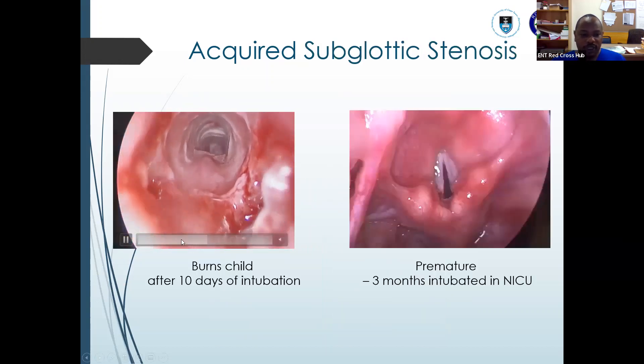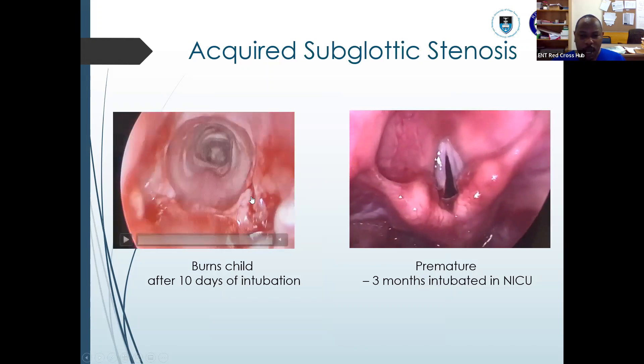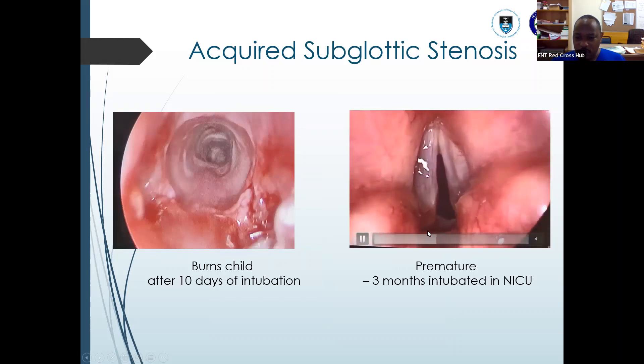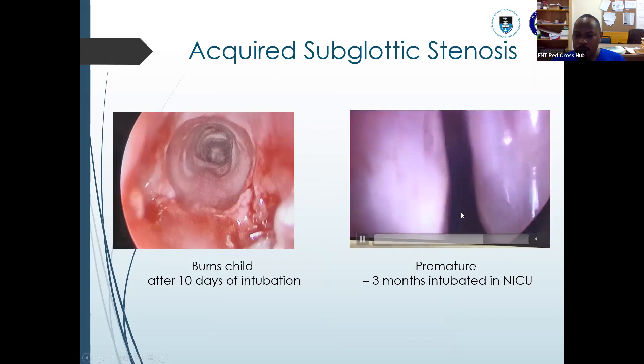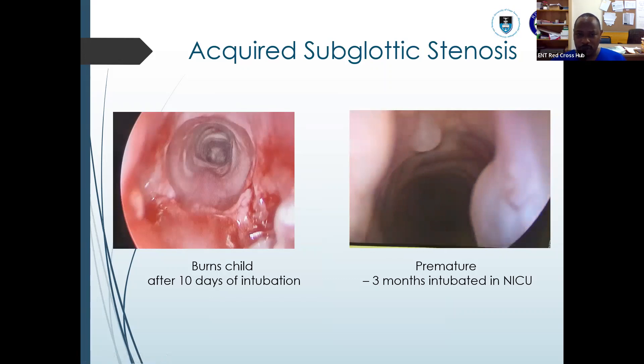You can see in this video — after 10 days, this is a burns patient. You can see the slough and edema. In this one, a premature child had a posterior glottic band and subglottic cysts with narrowing of the airway — all intubation injuries. During intubation, the child's head is moving, the larynx is moving, and this causes the injuries.